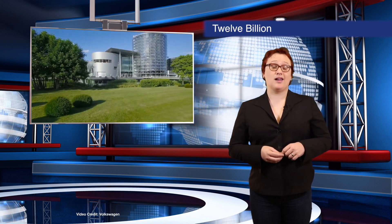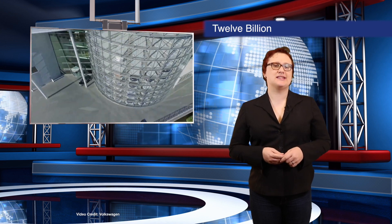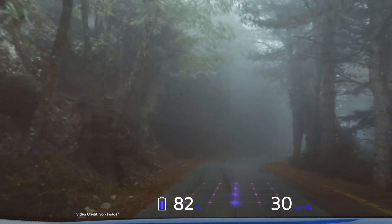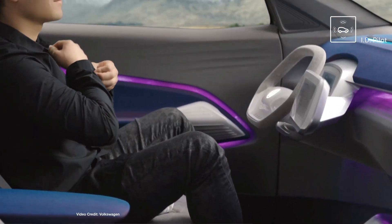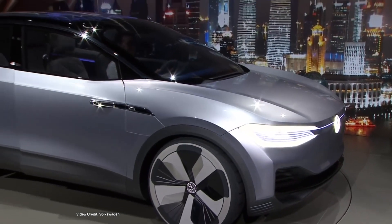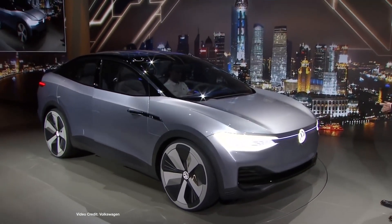Ever since the Dieselgate debacle of twenty-fifteen, Volkswagen has been eagerly playing up its intent to become a global leader in electric vehicles, yet to date it hasn't really done a whole lot except show concept cars. This week, however, it pushed things up a gear, announcing that it would be spending more than twelve billion US dollars to bring a whole new line of plug-in vehicles to market by twenty-twenty-five, specifically for the Chinese market. With China now the world's number one auto market, Volkswagen's push will focus on China first, developing forty new plug-in models over the next few years. It's likely that some of these will be electric and plug-in hybrid versions of existing models, but the investment in China should trickle down to other markets too. Watch this space.